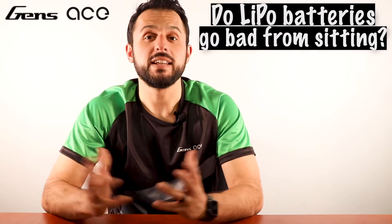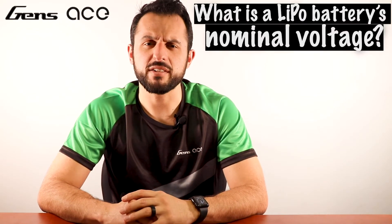Question number seven: do LiPo batteries go bad from sitting? Yes, depending on how long the batteries have been stored and how much power was remaining in the battery when you stored it, the conditions of where you stored the battery also have an impact — such as storing them in a hot area.